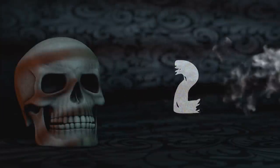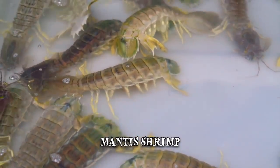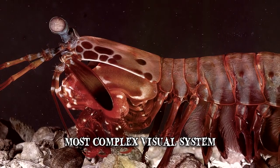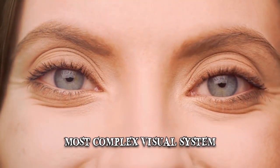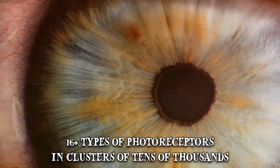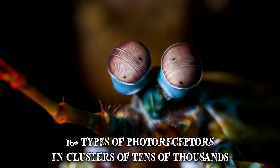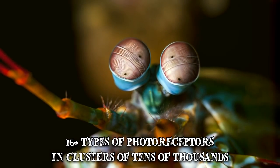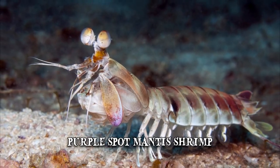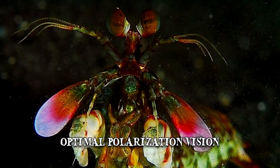Number 2: Mantis Shrimp. Mantis shrimp are among the planet's most incredible creatures. For one, they have the most complex visual systems ever discovered. Our eyes have three types of photoreceptor cells, but a mantis shrimp has at least sixteen, in clusters of tens of thousands, making up their compound eyes. The visual system is so advanced that visual information is processed directly in the eyes instead of the brain. One species, called the purple spot mantis shrimp, is the only known organism believed to have optimal polarization vision.